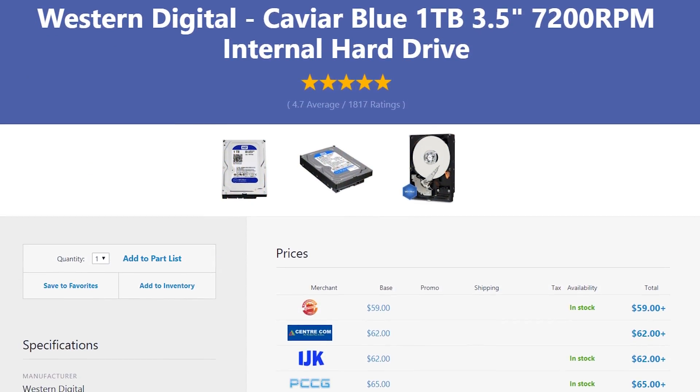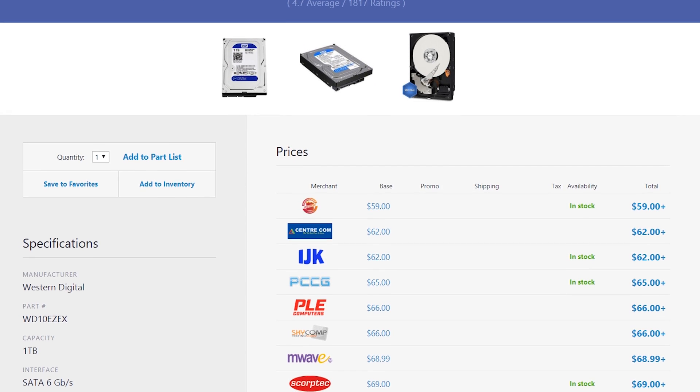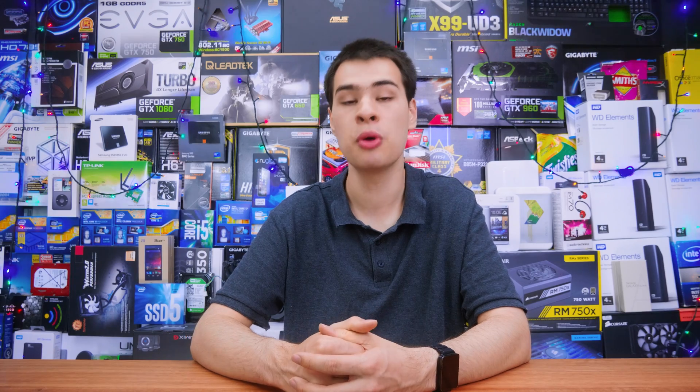With those savings we grabbed a 1TB WD Blue drive for next to nothing — really cheap these days. A 1TB drive is perfect for an office system since you're storing Word documents and photos, not massive game files or large textures, so 1TB would be perfect for a build like this.